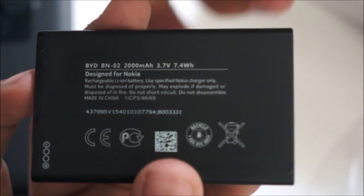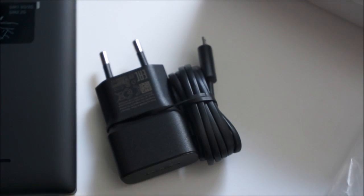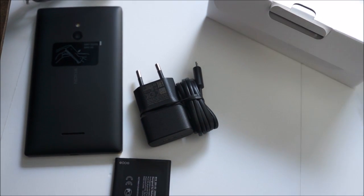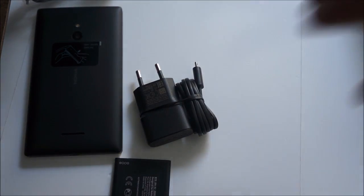The battery is the BN-02, a 2000mAh battery designed for Nokia. 2000mAh is pretty solid — you can get a lot of work out of that, especially on a 5-inch device like this. It's a very large battery and hopefully the battery performance will be nice.